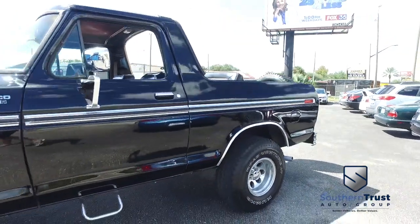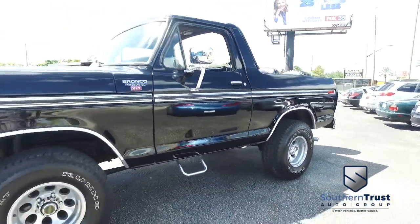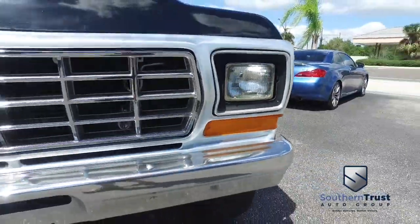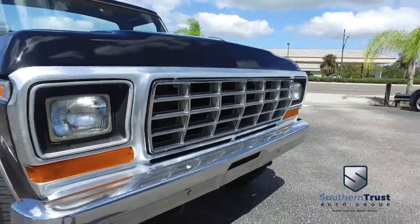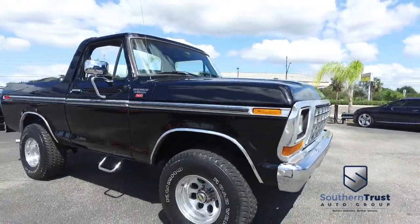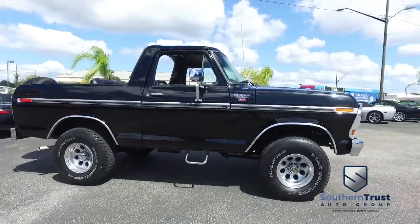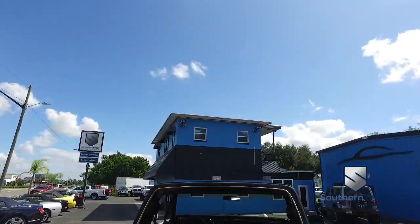It's a beautiful day here at Southern Trust Auto Group located in beautiful Winter Garden, Florida on West Colonial, just minutes outside of Orlando, just an hour away from Tampa, Jacksonville, and Ocala. We are conveniently located to offer you better vehicles at better value, serving Central Florida.